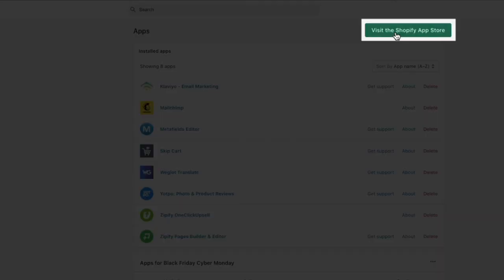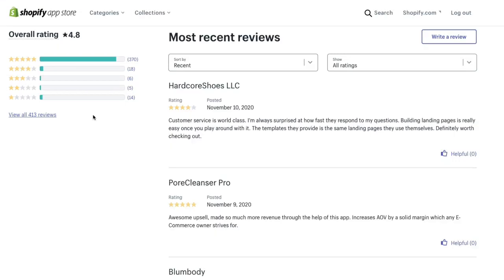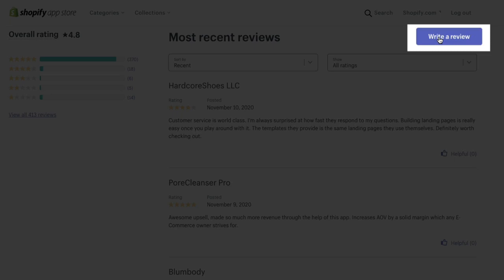When you're ready to add more social proof to your pages, be sure to check out the new JudgeMe Reviews block. If you're a Zipify Pages user and you're using the features that we continually roll out, would you do us a huge favor and leave an honest review in the Shopify App Store? It really helps us to connect with other business owners just like you.